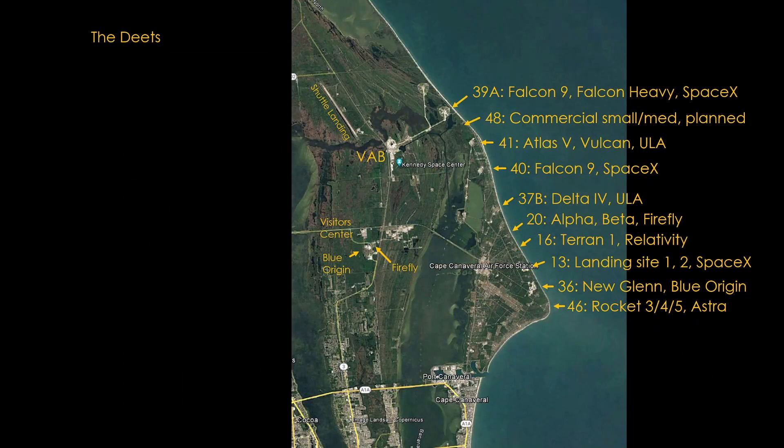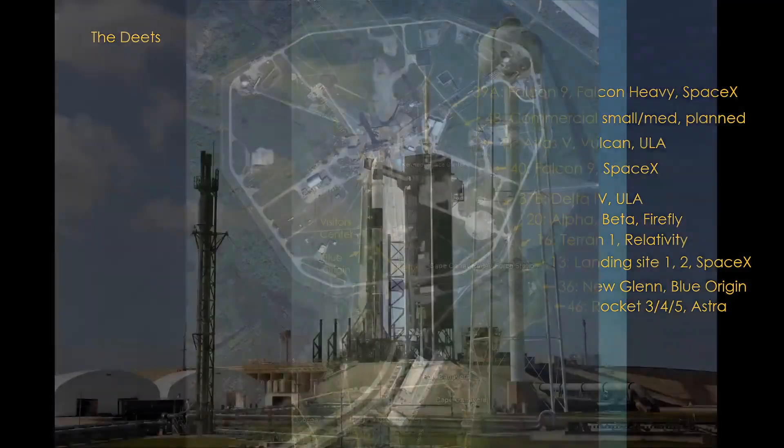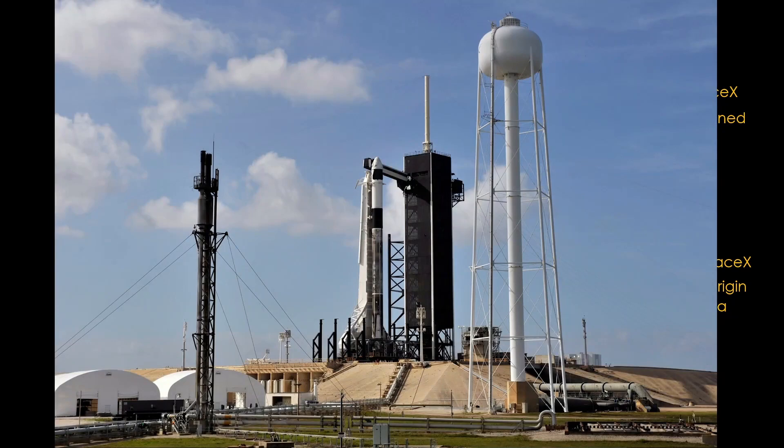Launch Complex 39A is the most storied of NASA's launch pads, hosting Apollo missions to the moon and many Space Shuttle launches. It is currently leased by SpaceX and used for Falcon 9 launches, Dragon Crew launches, and Falcon Heavy launches. It is currently the only launch site for astronauts in the United States, though when Starliner launches crew in the near future, it will launch from nearby Space Launch Complex 41. SpaceX is currently building a launch support tower for Starship next to the Falcon 9 pad.